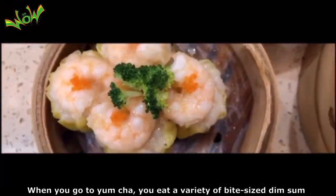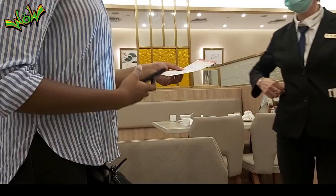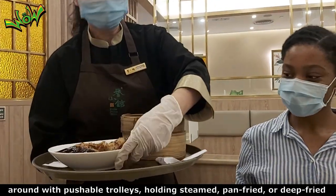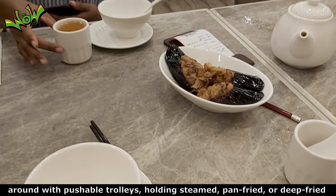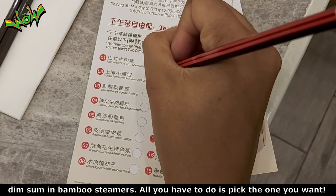When you go to yum cha, you eat a variety of bite-sized dim sum dishes while drinking tea. You can choose from various types of food offered by staff walking around with pushable trolleys, holding steamed, pan-fried, or deep-fried dim sum in bamboo steamers. All you have to do is pick the one you want.